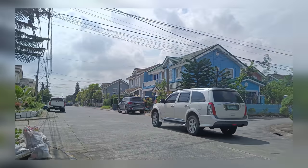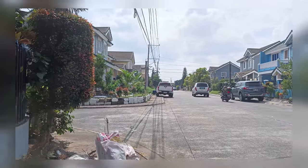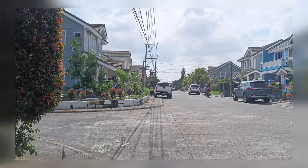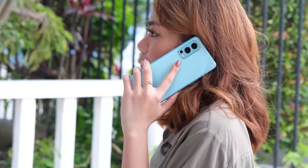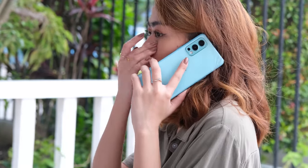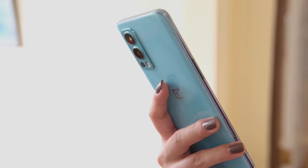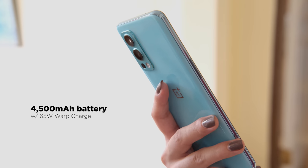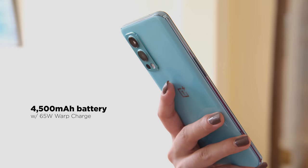For videos, the OnePlus Nord 2 5G can shoot up to 4K resolution at 30 frames per second. Quality-wise, it looks sharp and thanks to its OIS, it makes the whole process very smooth. For connectivity, this device has all the modern connectivity features such as dual SIM support, Bluetooth 5.2, NFC, and of course 5G connectivity. When it comes to battery, it is handled by a 4,500mAh battery with support for Warp Charge 65T.